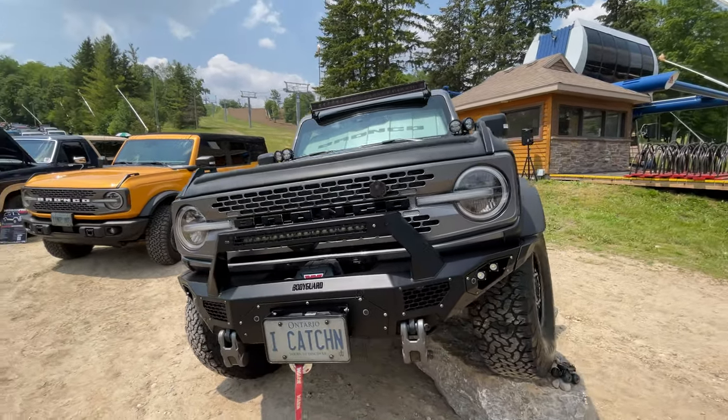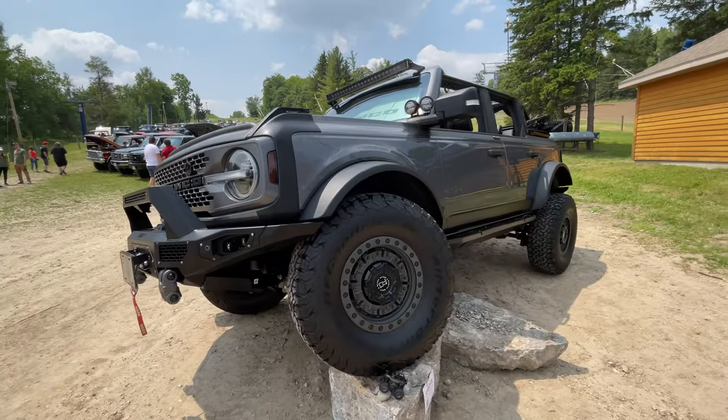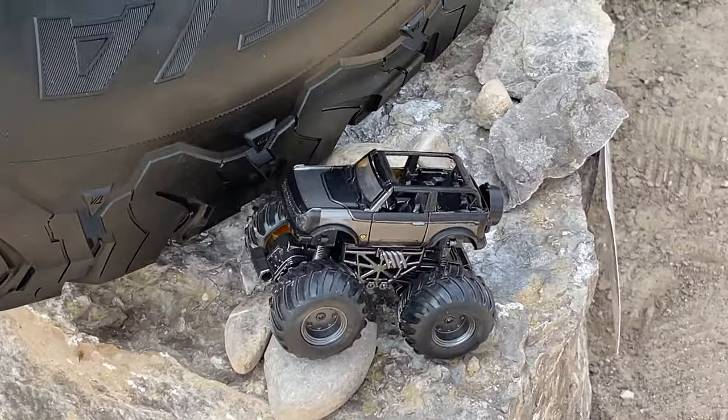He's got the Bodyguard bumpers with the winch tucked in there, cool wheels. And the best thing of all — a matching toy car. Very cool.